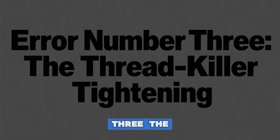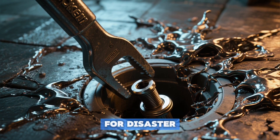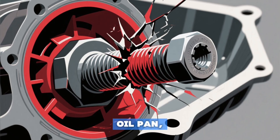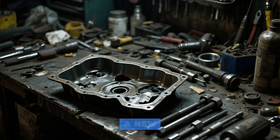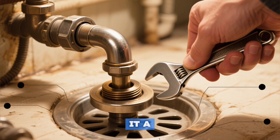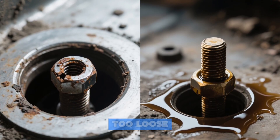Error number three: the thread killer tightening. You want it secure, but turning the drain plug into modern art with a breaker bar is a recipe for disaster. That plug doesn't need Herculean force — it needs to be snug. Over-tightening strips the soft threads of your oil pan, cracks it, or even shears the bolt head right off. Suddenly your simple maintenance requires a new oil pan or professional thread repair. Tighten the plug until the washer makes contact, then give it a gentle additional quarter turn. Remember, it's a seal, not a structural support — too tight is often worse than too loose.